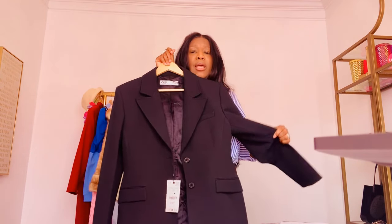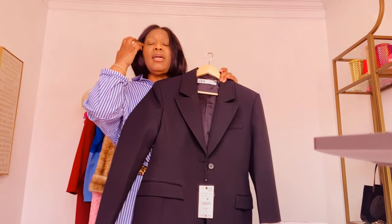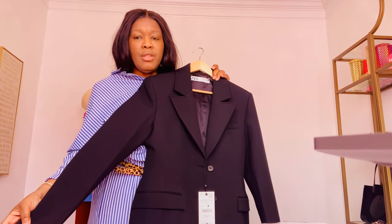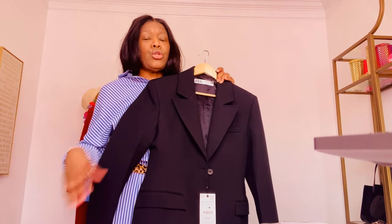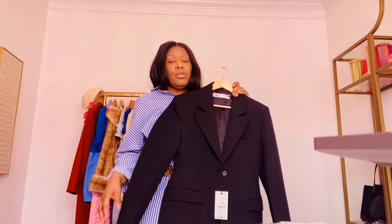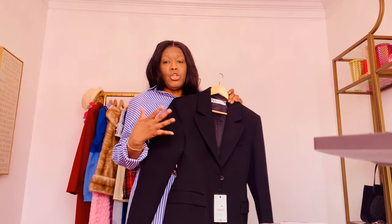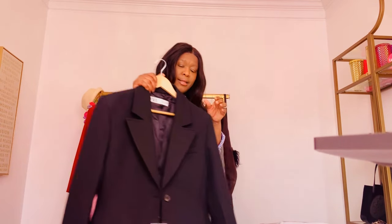So what do you think? Do you want it? Are you going to try and find it? I can give you the link to the woman because I think she has more than one of these — she had it in small, medium, and large. The stores there are different than here, so even though they're sold out here and you can't get it online, you might still be able to get it there.